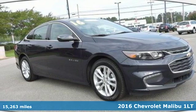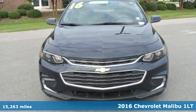It's a 2016 Chevrolet Malibu. Chevrolet — 100 years of icons.